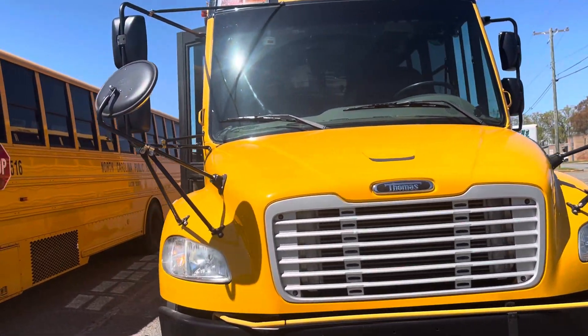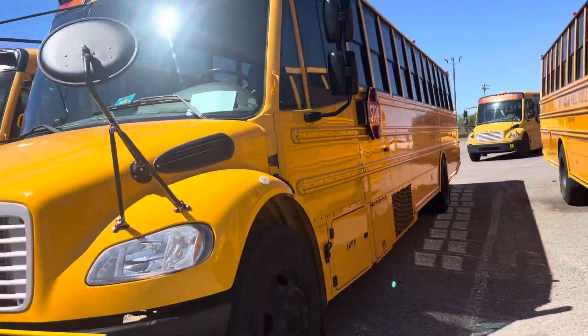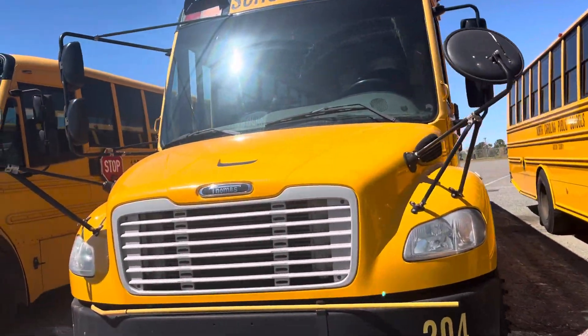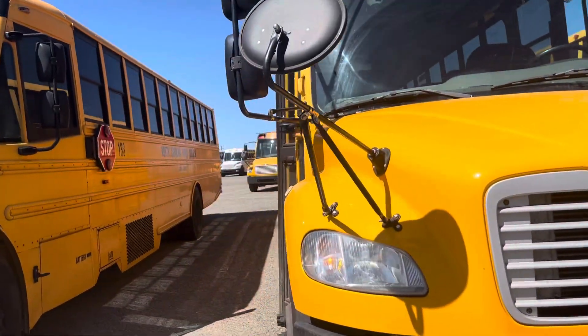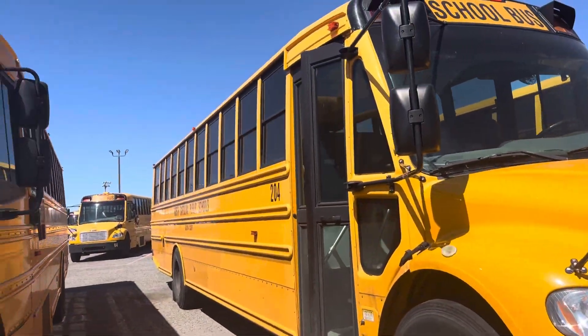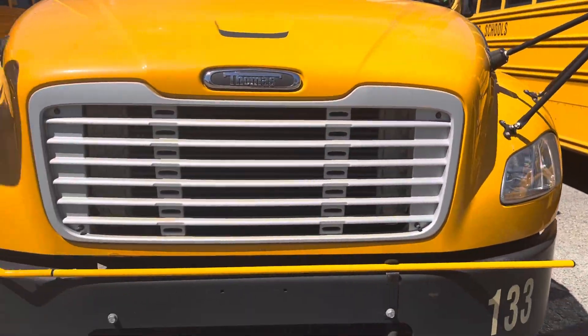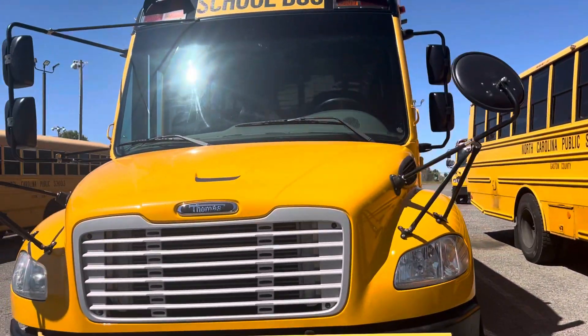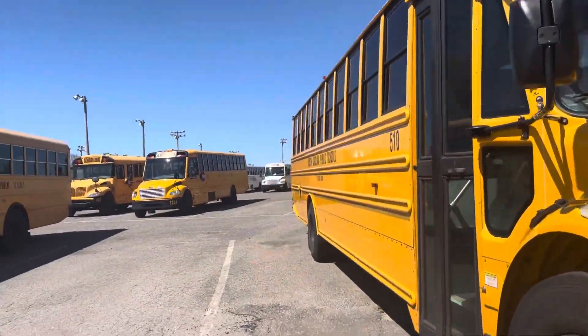We got 515 here, a 2019 C2. 516 here, a 2019 C2. 204 here, a 2017 Thomas C2 without the emblem. 133 here, a 2010 Thomas C2. 510 here, a 2019 Thomas C2.